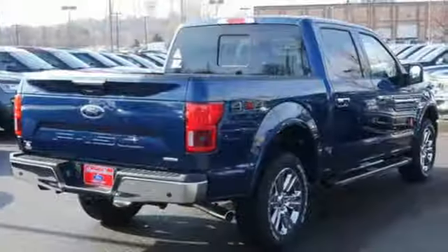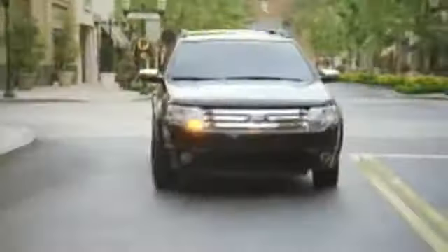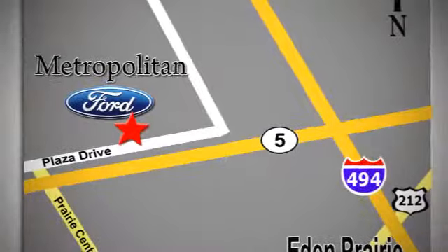For work or play, this F-150 delivers. Take it for a test drive today. Whether you're buying today or just shopping, at Metropolitan Ford you can expect to experience something truly unique. Call or stop in today. We're conveniently located near 494 and Highway 5 in Eden Prairie.